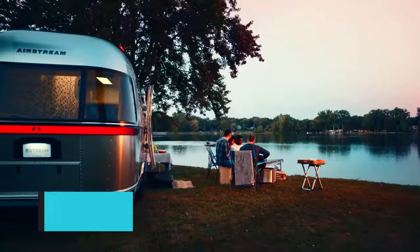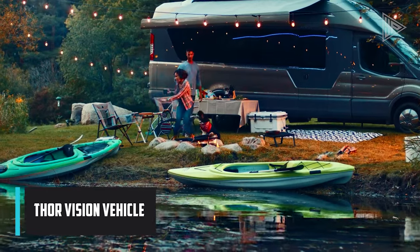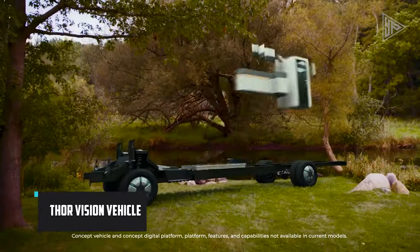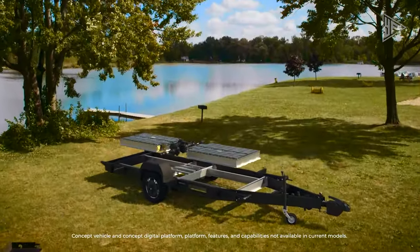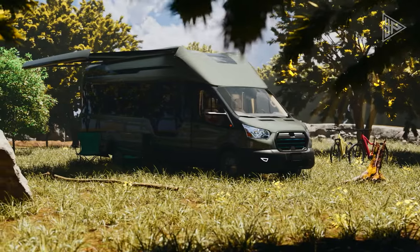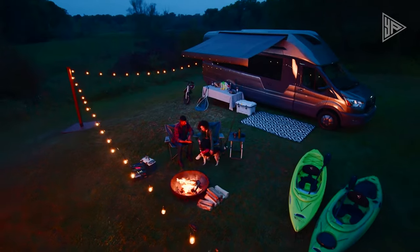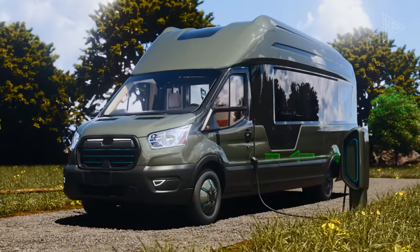The Thor Vision Vehicle is a revolutionary electric RV concept unveiled at the 2021 Florida RV Super Show. Combining cutting-edge technology, sustainable design, and unparalleled comfort, it features a high-capacity battery pack and integrated fuel cell for a 300-mile electric range.